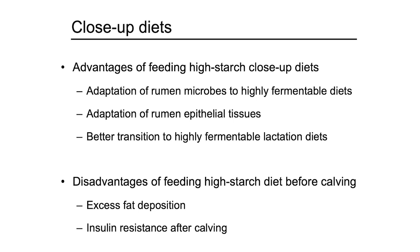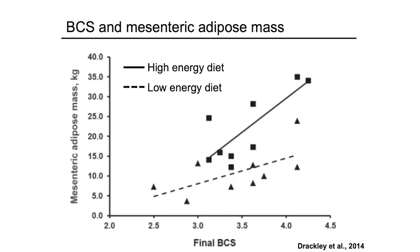More recent research has found many disadvantages of feeding high-starch close-up diet before calving. It increased fat deposition and also caused insulin resistance. This slide shows the relationship between body condition score and mesentery adipose mass. When researchers fed a high-energy diet, this relationship between body condition score and visceral fat mass was demonstrated.